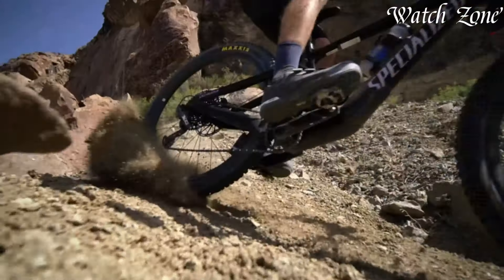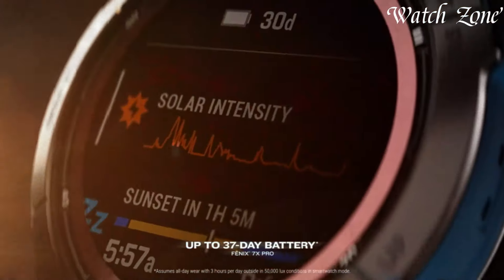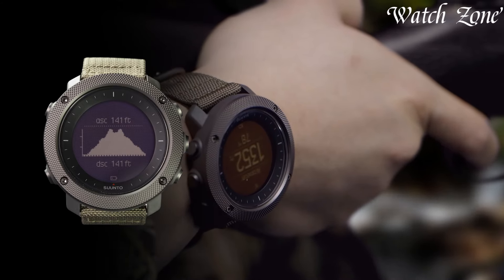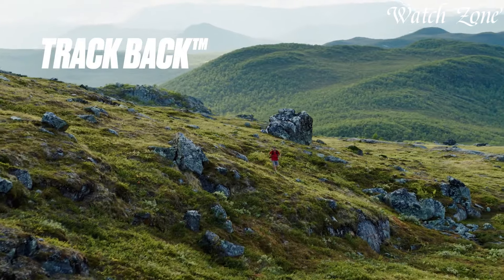Tactical smartwatches embody a robust fusion of cutting-edge technology and rugged durability, tailored for outdoor enthusiasts, adventurers, and professionals. Combining smart functionalities with tactical features like GPS tracking, altimeter, barometer, and robust construction, these timepieces offer comprehensive tools for survival and exploration.